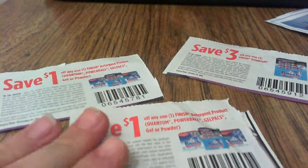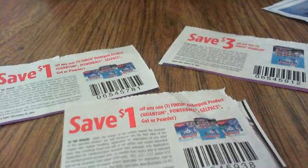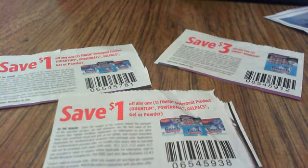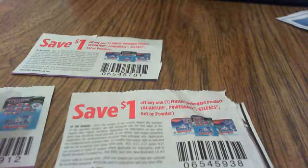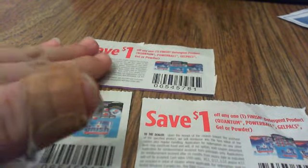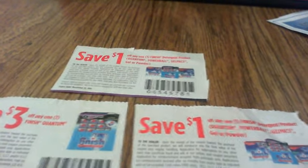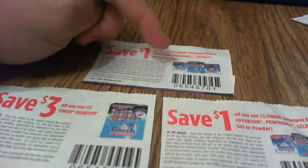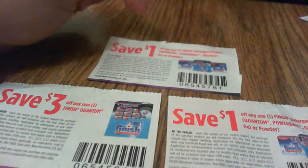You can do this coupon stacking at London Drugs. For example, these are Finish Quantum coupons. In order to know if you can use this coupon, you have to do a lot of reading. You can see here that each of these coupons is good for the same type of item — it's the Finish Quantum.